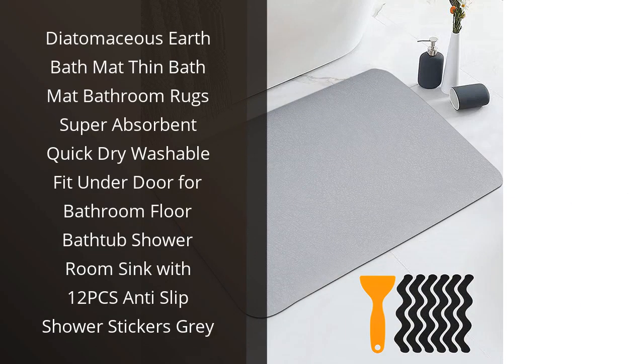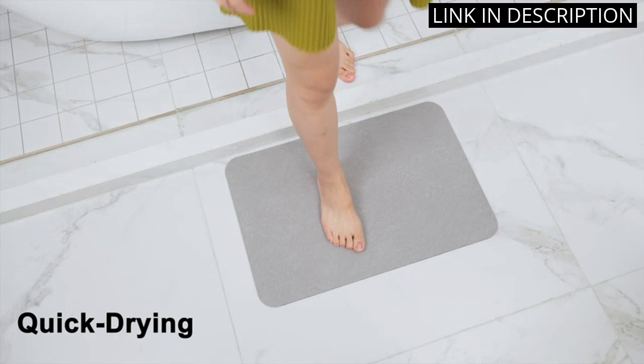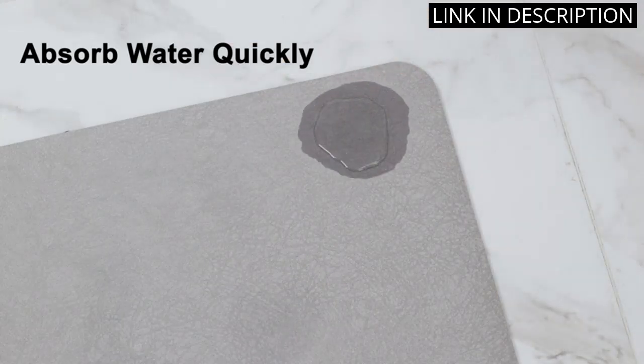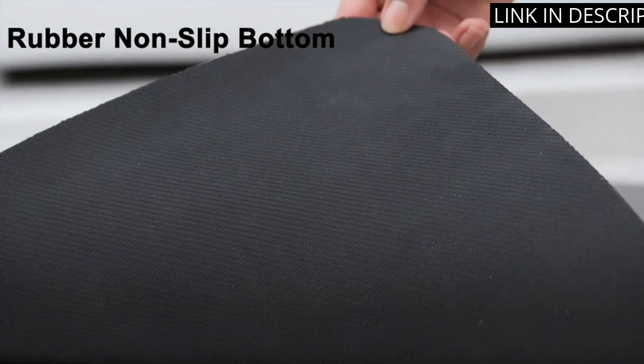I recently purchased the Diatomaceous Earth Bath Mat and I'm so glad I did. It's super absorbent and quick-drying, perfect for my bathroom floor and shower room. I also love that it fits under the door so I don't have to worry about it getting in the way. The 12-piece anti-slip shower stickers are also a great bonus, making it even safer and more secure. Overall, I'm very happy with this product and would highly recommend it to anyone looking for a good quality bath mat.